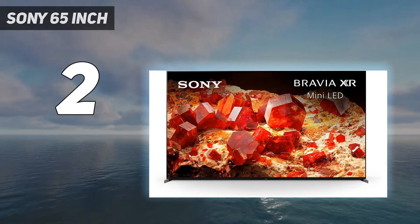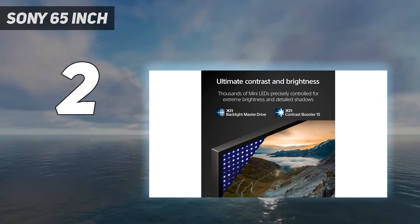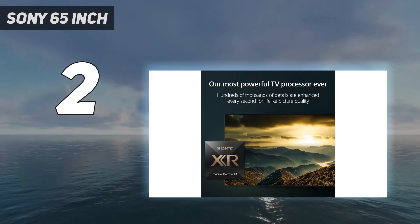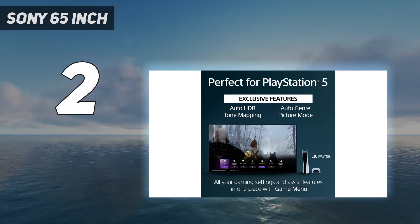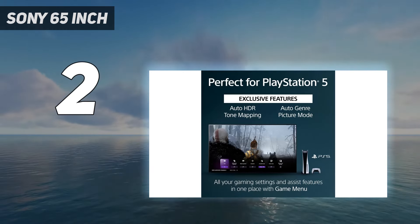It has great gaming features, including HDMI 2.1 bandwidth for 4K at 120Hz gaming on two of its HDMI ports and VRR support to reduce screen tearing. Unfortunately, two HDMI 2.1 ports are tight if you have multiple HDMI 2.1 devices, especially as one is also the eARC port.